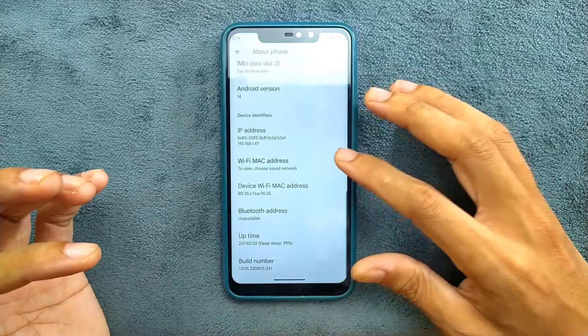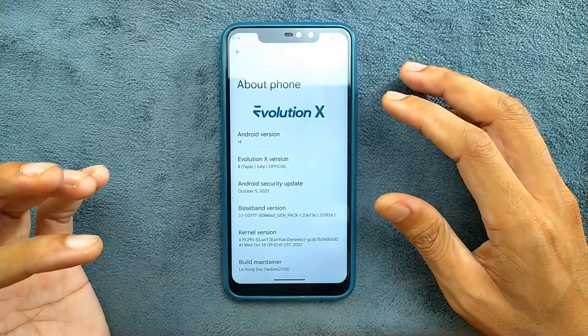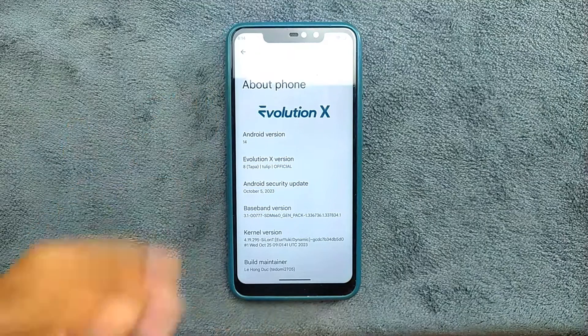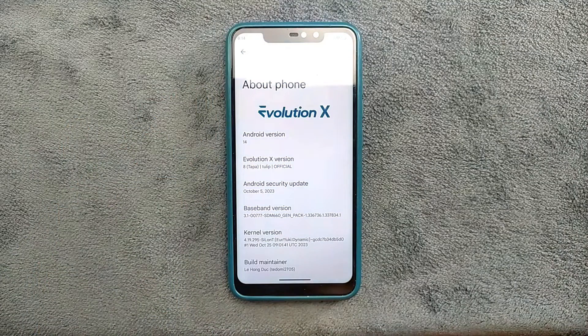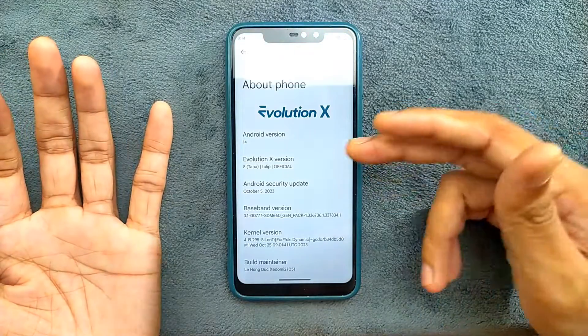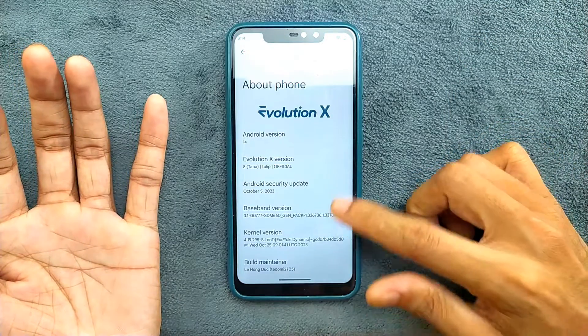Let's check out the Android version. On Redmi Note 6 Pro we have Android 14 here. This is an Evolution X ROM, and I always say that Evolution X is one of the best ROMs you can find for Redmi Note 6 Pro, Redmi Note 8, and most phones. As you can see, we have an official Android 14 based ROM for Redmi Note 6 Pro.